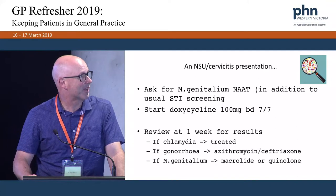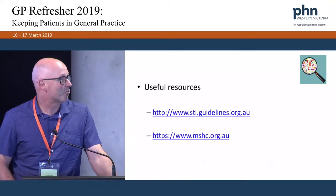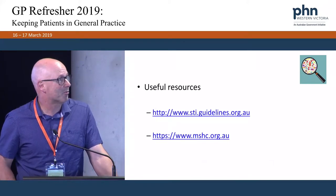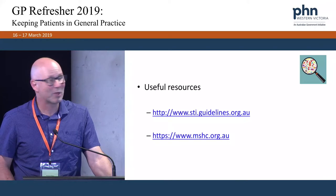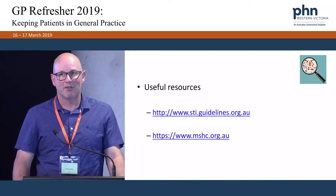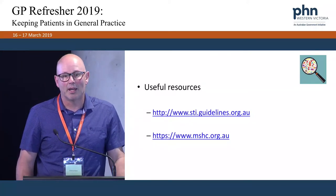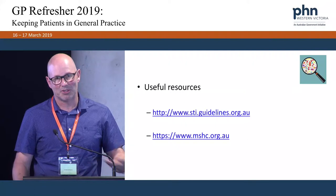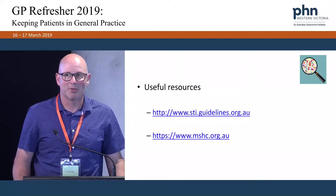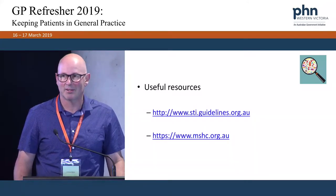If you want to keep up to date with the changing guidelines — because they do change — here are some useful websites. The top one is run by ASHM, the bottom one is the Melbourne Sexual Health Group. They will both give patient information sheets and also keep up to date with our management guidelines, which have changed a fair bit over the last one to two years.